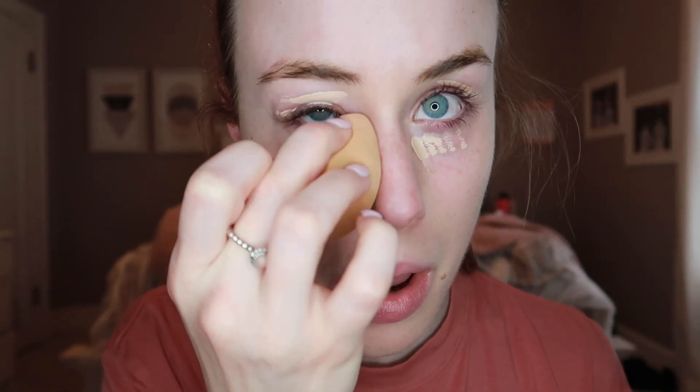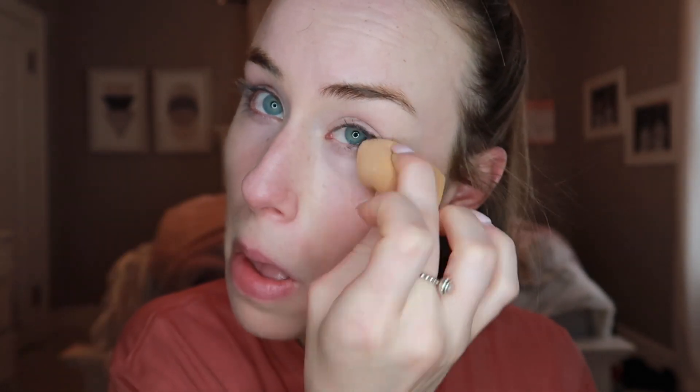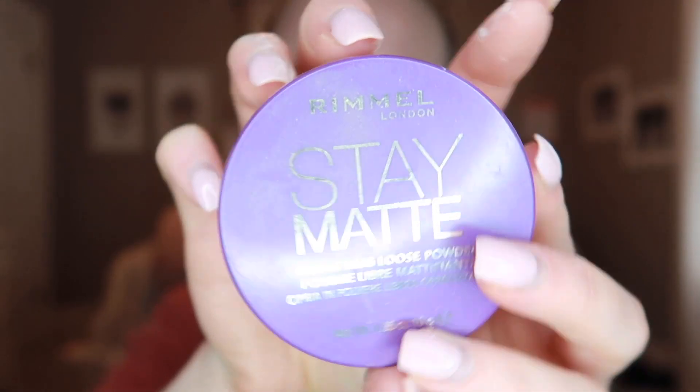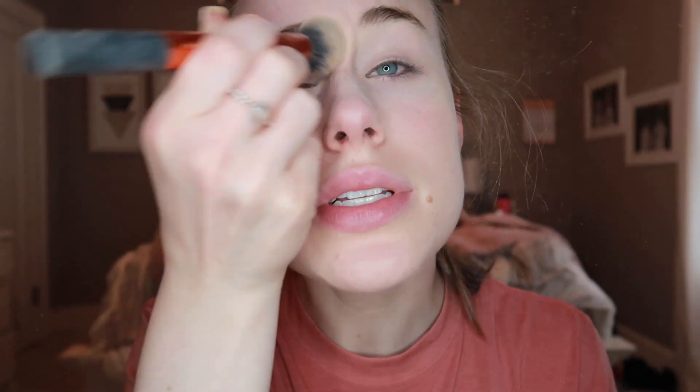I'm just going to take Maybelline Fit Me concealer on my under-eyes and blend it with my sponge. Then I add Rimmel Stay Matte powder just to set my under-eyes — I barely use any, I just swirl it in the cap. I don't really have to set anything else.